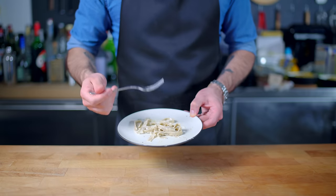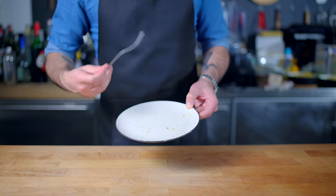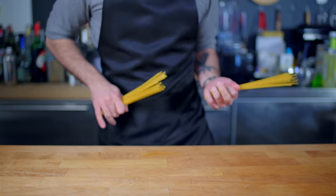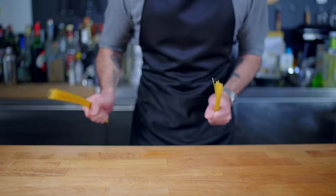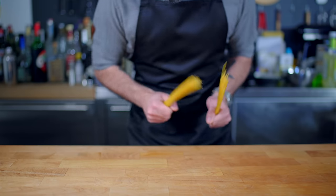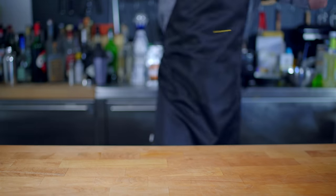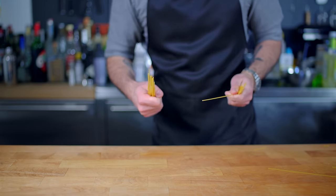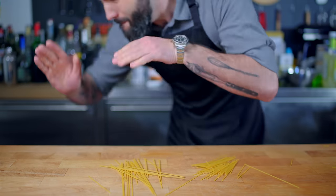Is it worth all the extra effort? Debatable. This is a simple dish with simple ingredients and simple flavors, and when it's done right, it's a member of the Clean Plate Club and a dish worth rocking out over.